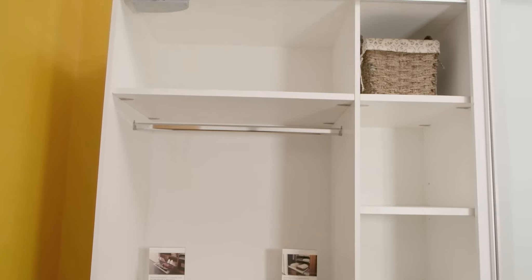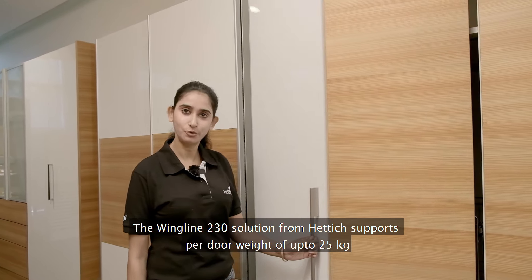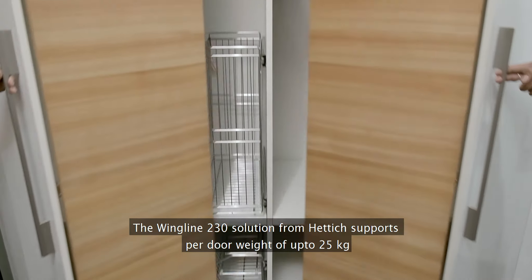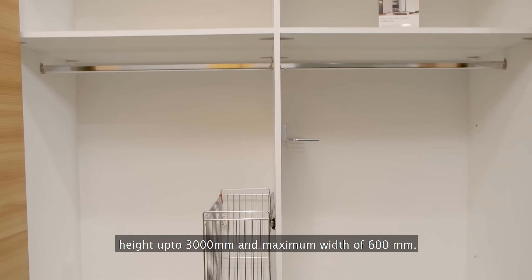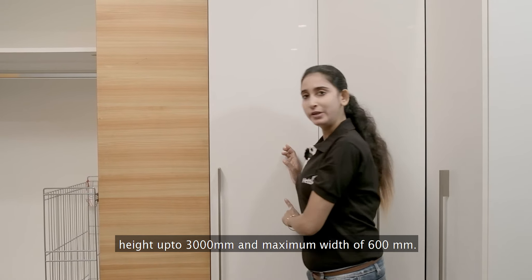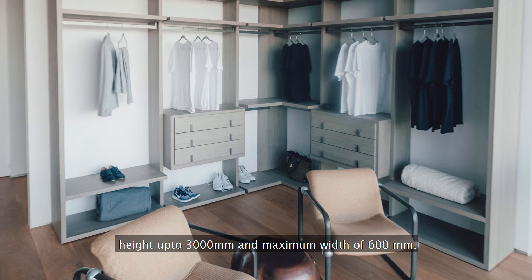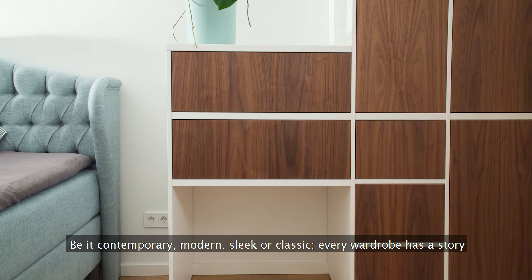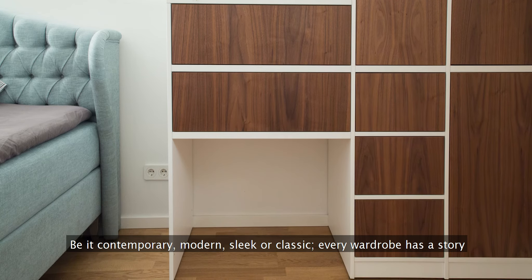The Wingline 230 solution from Hettich supports per door weight of up to 25 kg, height up to 3000 millimeters, and maximum width of 600 millimeters. Be it contemporary, modern, sleek or classic, every wardrobe has a story. Let its design be an expression of who you are.